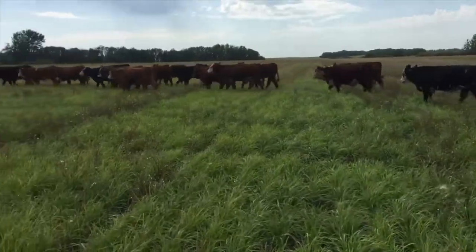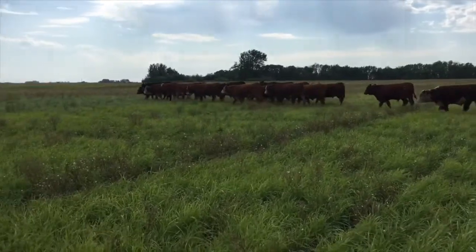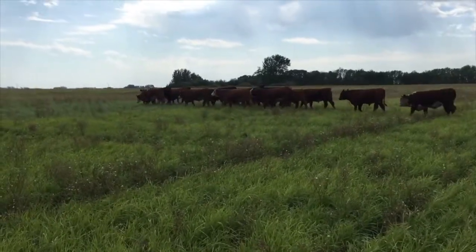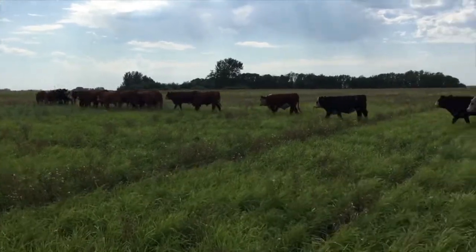For the forage performance side of things, in Western Canada it's not required that forage companies test their forages before registration under grazing conditions. And grazing presents unique challenges to forage like trampling, feces and urine deposition, selection and preference-based grazing, and so we don't really know how the forage is going to stand up after being heavily grazed.